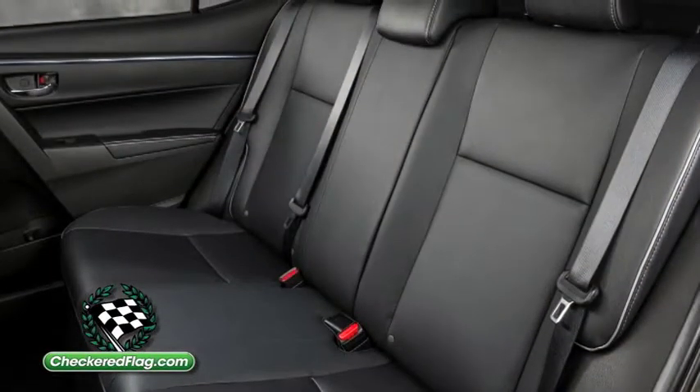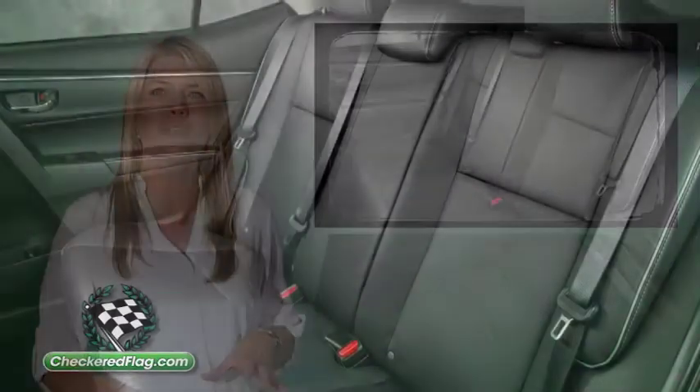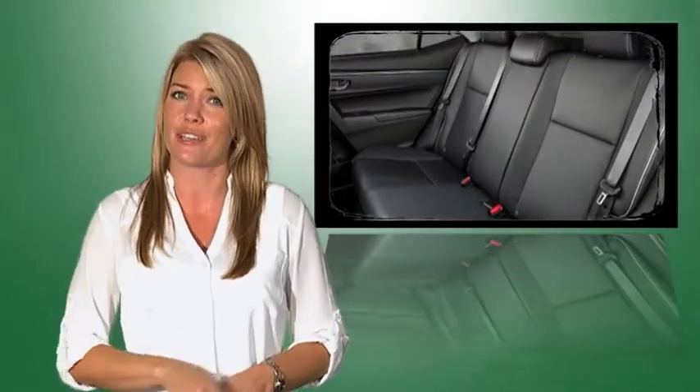Passengers will enjoy greater rear seat comfort thanks to expanded legroom, beefed-up seat cushions, and a flatter floorboard. Visit Checkered Flag Toyota today to learn more about the all-new Toyota Corolla.